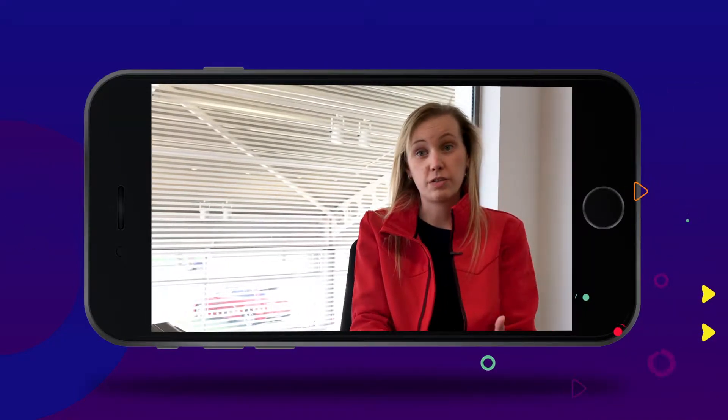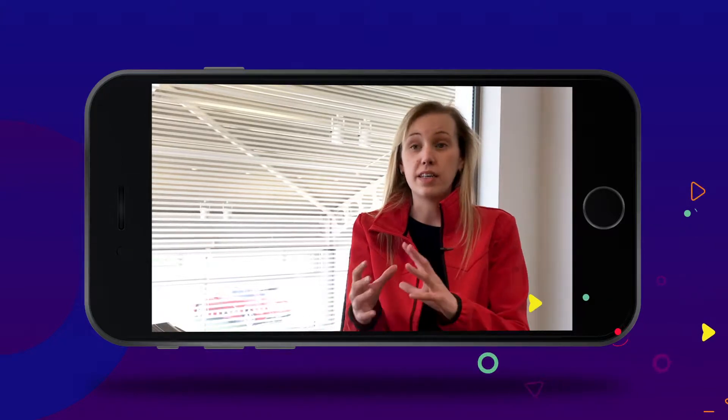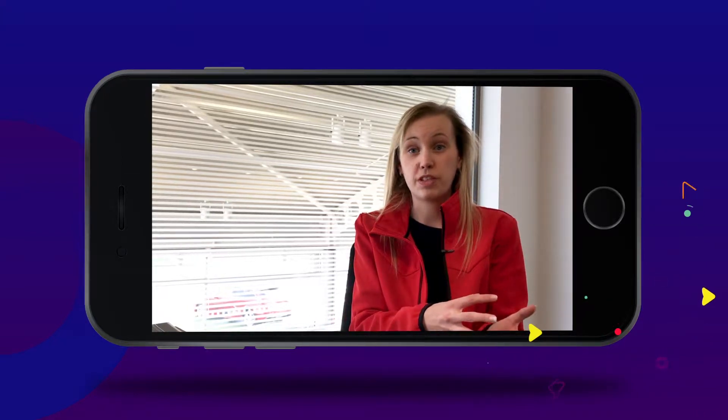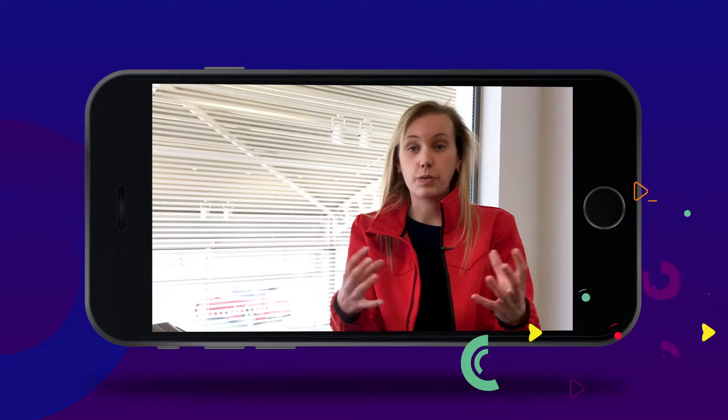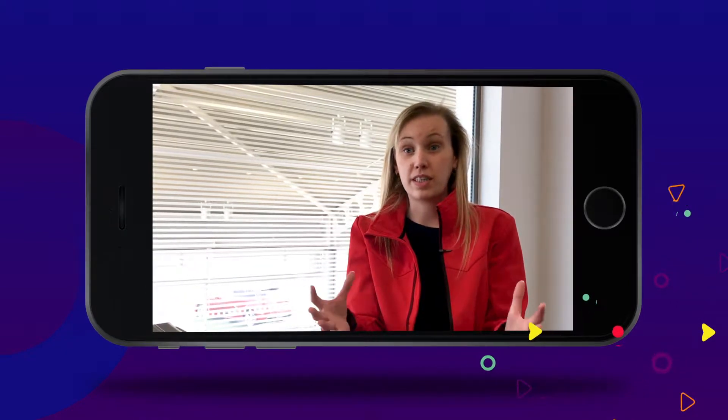ShotList has completely changed the way that I use See It Now Web. Before, I used to take my photos on a camera and then use See It Now Web just for my videos, whereas now I can do it all in one go at the same time, and it's made the process so much quicker and easier.